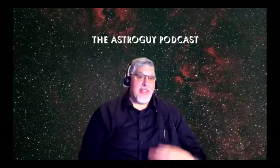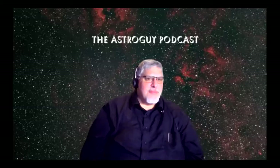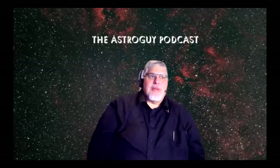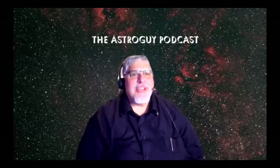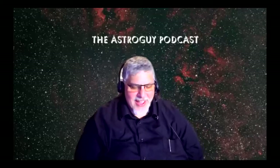It's interesting how many people in the astrophotography side of the hobby don't know the sky. I'm involved with a telescope-making club, and there've been members who are just interested in making optics with no interest in using them — which boggles my mind. If you're going to put all those hours into making a beautiful telescope, why not use it?